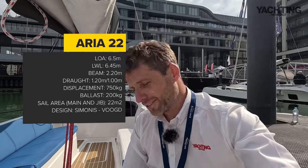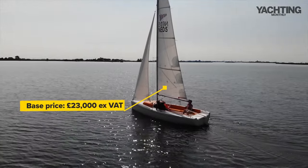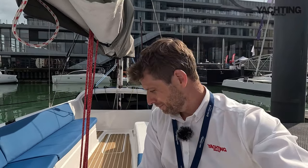So that's the little Aira 22 day sailor — I hope you've enjoyed having a look. I think she looks like a really fun little boat and if I can get out on the water on her, I will do. Price-wise, she comes in at £23,000 excluding VAT, exactly as you see her. So you're looking at about £25,000–£26,000 in the UK, which for a keel boat to get you and the family out on the water isn't too bad. Let's see if we can get a sail on her.